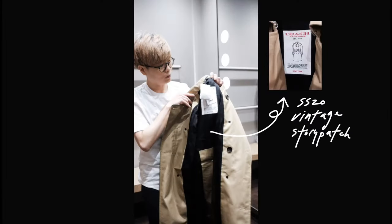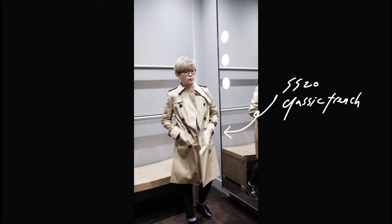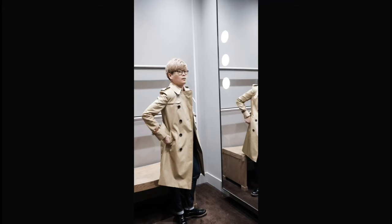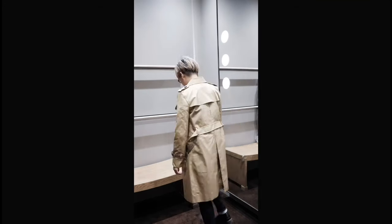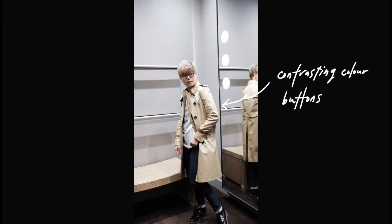Next up is the classic trench from the current collection. I like the new details such as the vintage story patch, the leather bracelet, and the contrasting color buttons. This lighter color trench can also be worn in the cooler evenings of spring and summer.